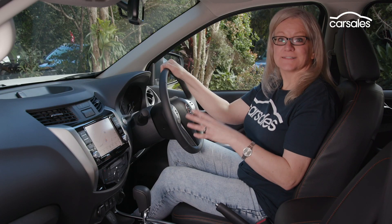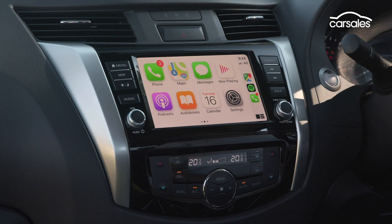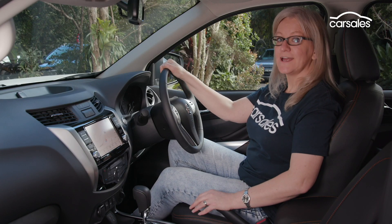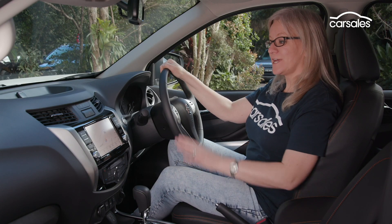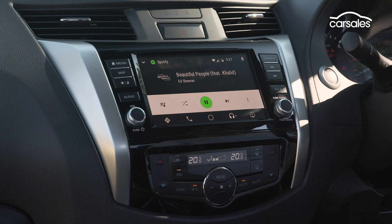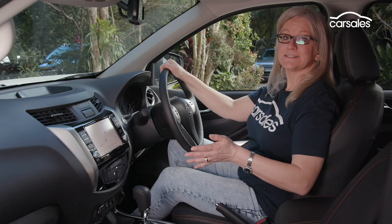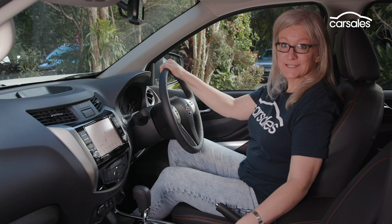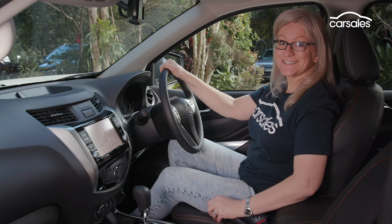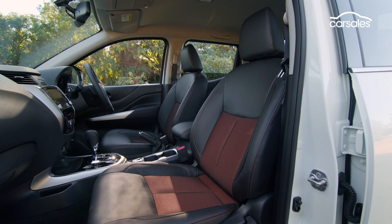On the inside, the N-Trek adds additional features which catch it up to the competition. Front and centre is the new infotainment system which features an 8-inch colour touchscreen, Apple CarPlay, Android Auto and satellite navigation. The system is easy to use and the navigation setup is very straightforward. There are also some great details including leather-appointed seats which carry on the orange theme from the exterior, and heated seats.